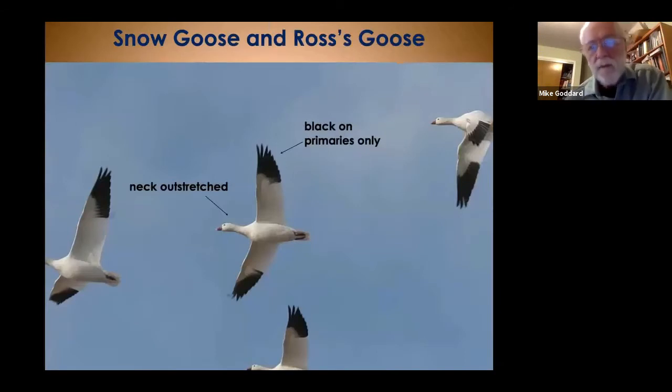When in flight, both snow geese and Ross's geese exhibit black feathers on their primaries with necks stretched out. However, you can't differentiate just between those two species based on the primaries alone because they both have the same pattern.